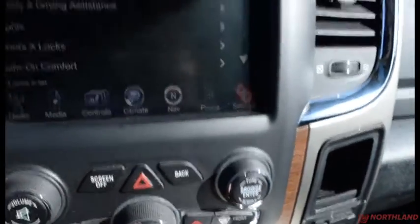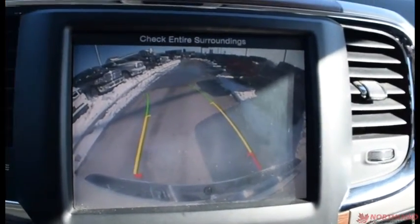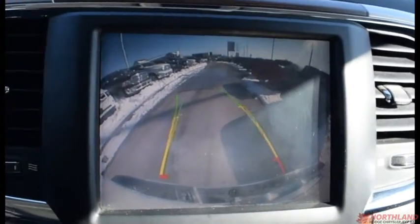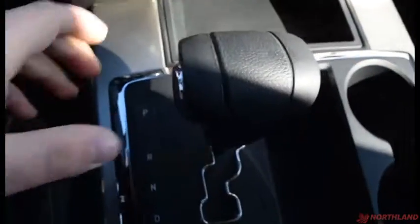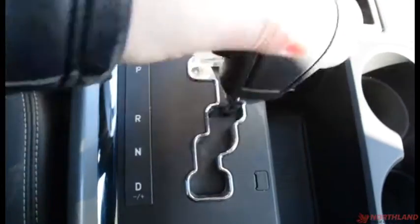When you switch into reverse you do have that very nice backup camera. It looks great and it does mark where you're going as you turn the wheel. That is controlled from the gear shift right here, which is very comfortable as well.